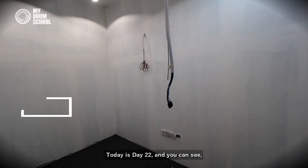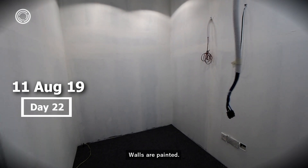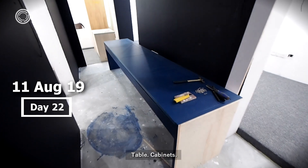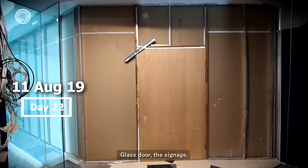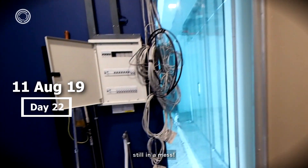Today is day 22 and you can see the lights are up, walls are painted, studio carpet is ready. This is our office — table, cabinets, glass door, the signage, and our DB box. Still a bit of a mess.